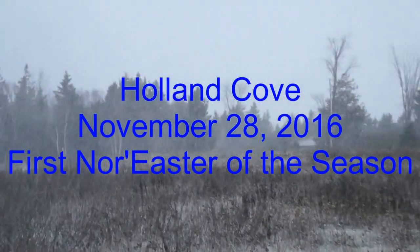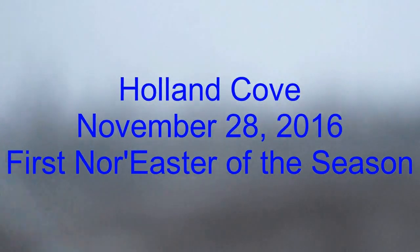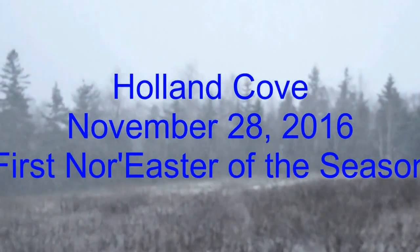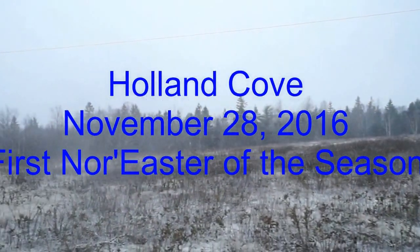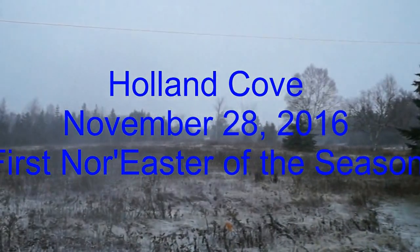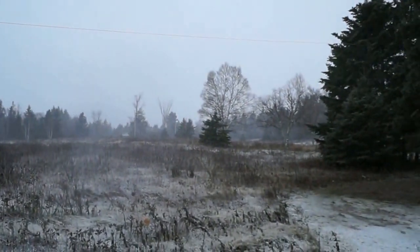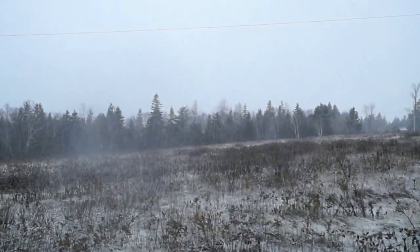Here we are. It's November 27, 2016, and here's the first nor'easter of the winter. They love the nor'easters around here. Starts blowing snow, not much on the ground yet, but it's liable to come.